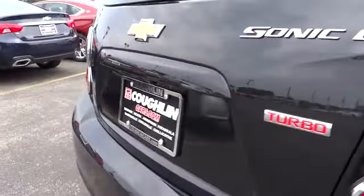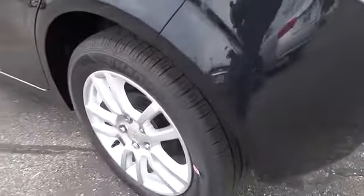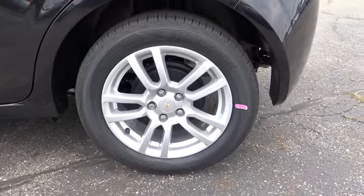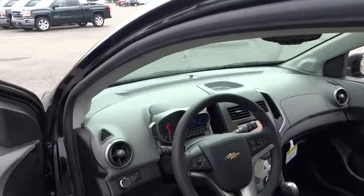Here are some of this vehicle's great options: traction control, steering wheel audio controls, keyless entry, remote engine start, anti-lock braking system, driver airbag, power steering, air conditioning.